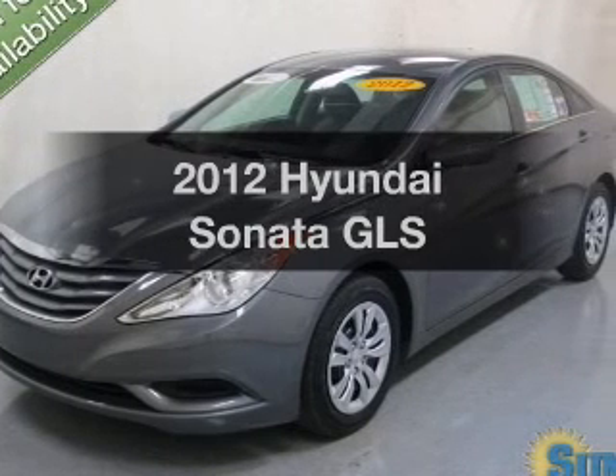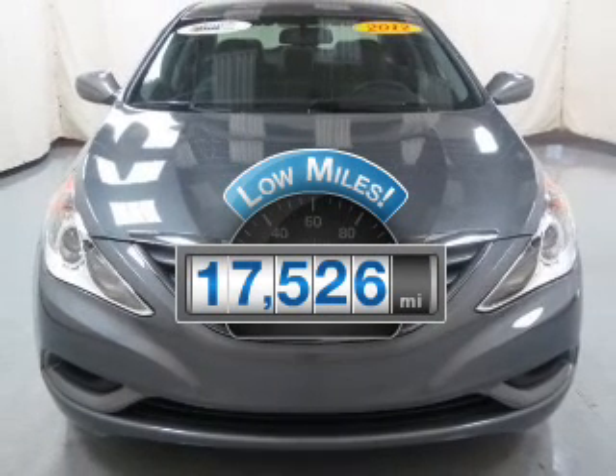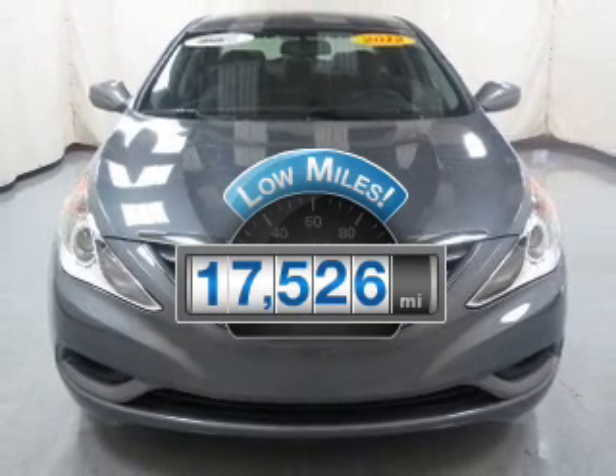Check out this 2012 Hyundai Sonata. Travel the roads in style and comfort in this great vehicle. A low odometer reading makes this vehicle a great value at this price.